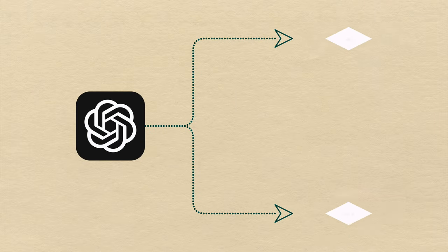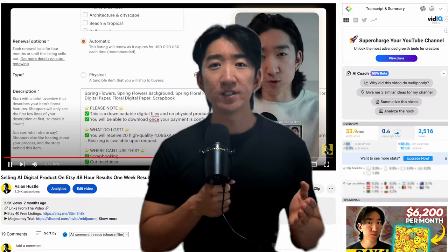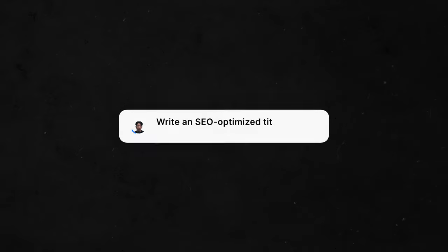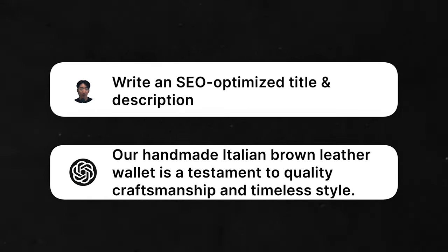The next thing we can do is develop SEO-optimized titles and descriptions. I reviewed these in my other Etsy series video, which you can check out in detail. But essentially, with a simple line of command, we can make an SEO-optimized title and description that we can use for any Etsy product listing. I've done this with over 40 listings so far, and once you have a template command, it's just rinse and repeat every time you produce a listing.